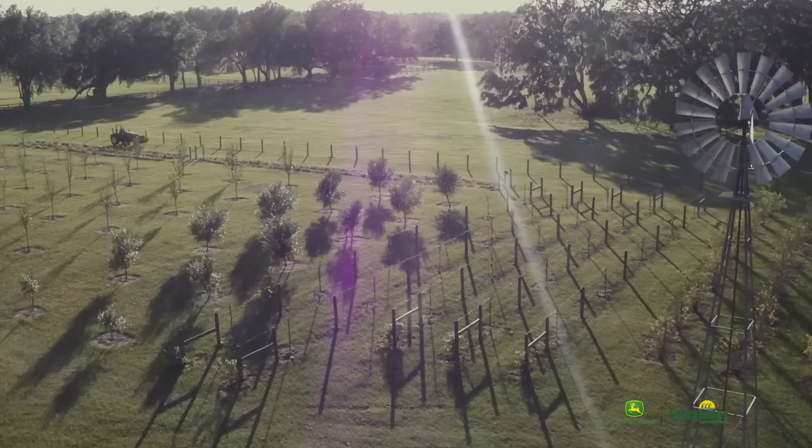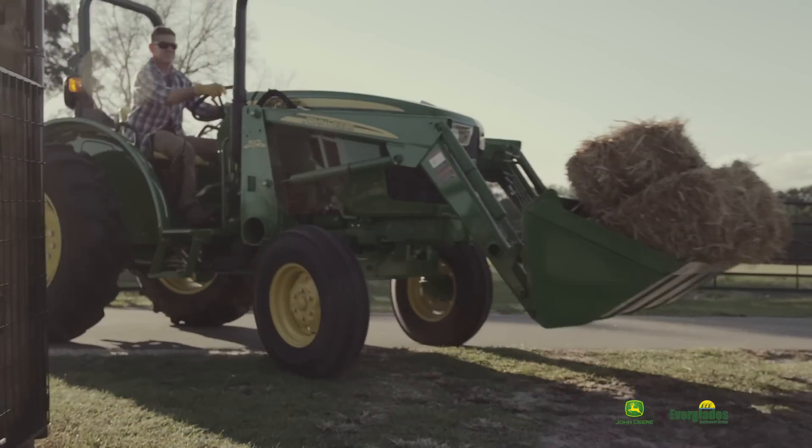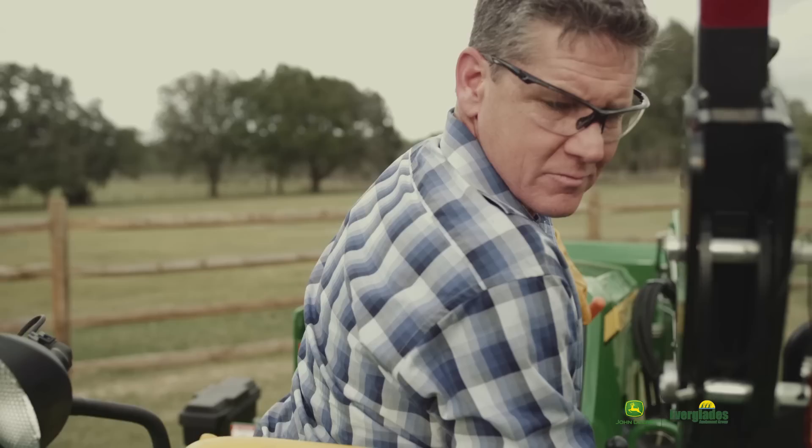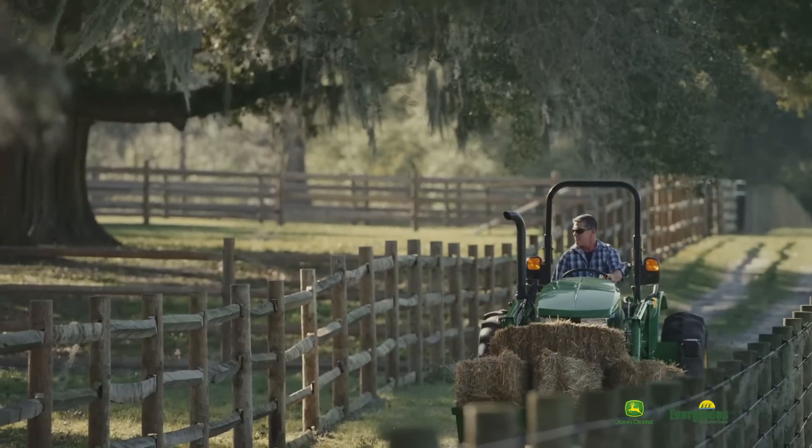No matter what job I've got to do, my John Deere 5E tractor can do it all. Whether I'm cutting, moving feed, or building a fence. Using my 5E means my work gets done faster at a price I can afford, and that works for me.